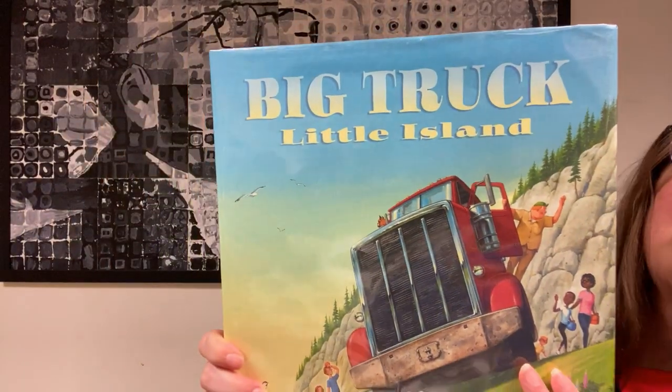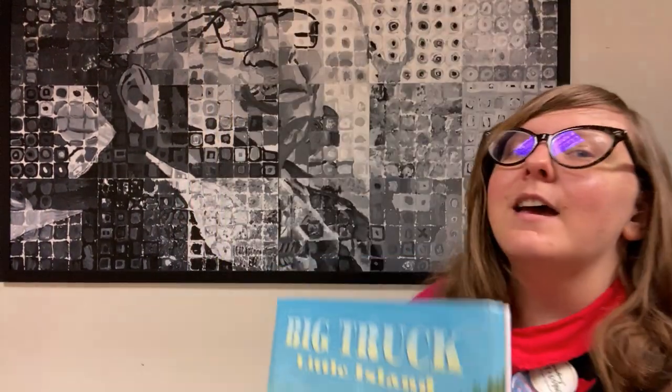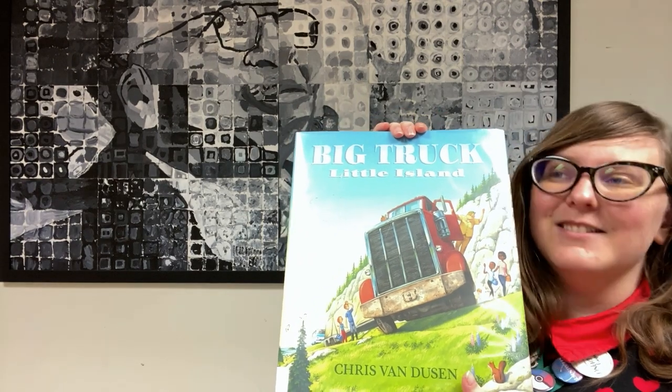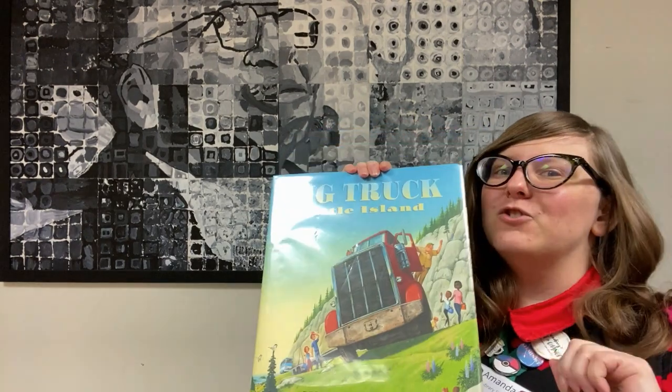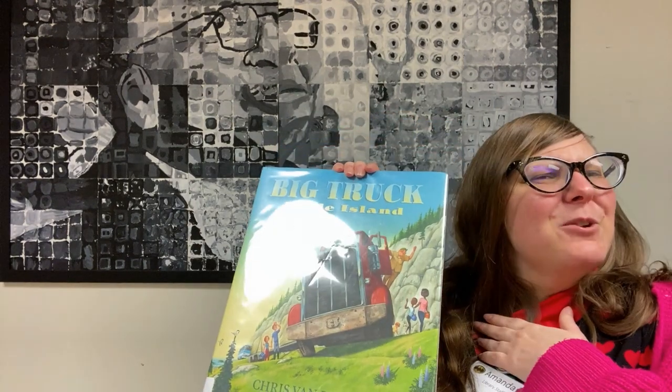The book that we're going to be reading today is pretty near and dear to my heart. It's a new one called Big Truck, Little Island by Chris Van Dusen. You may be wondering why this book is near and dear to my heart. Well, my father was a truck driver. And so getting to read through and see this truck driver as he tries to get to the end of his route — which we'll see at the end of the book — reminds me a little bit of my father.